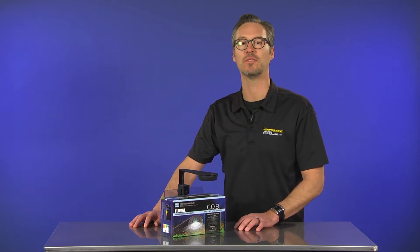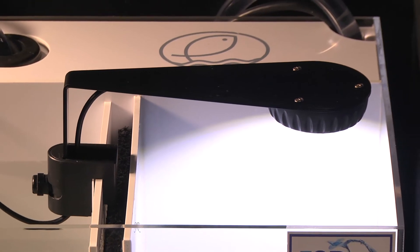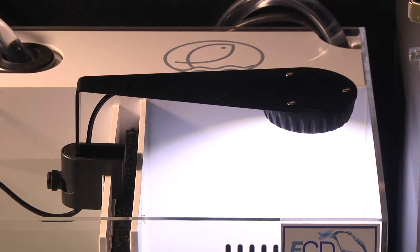As part of the latest generation of Fluval LED Light Fixtures, the Fluval COB Nano LED Light Fixture demonstrates improved performance and protection against water intrusion and humidity over the previous model.